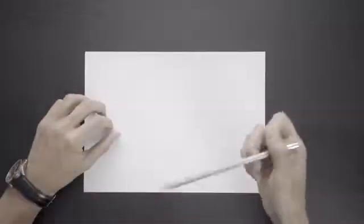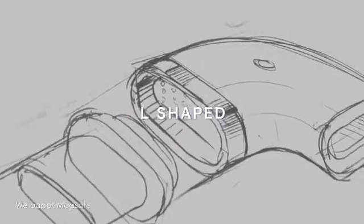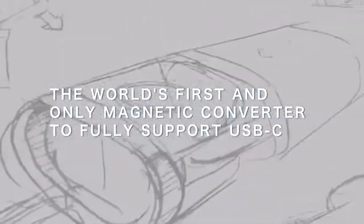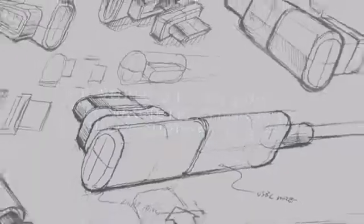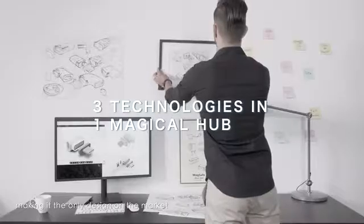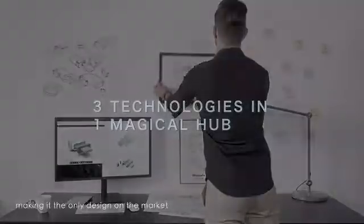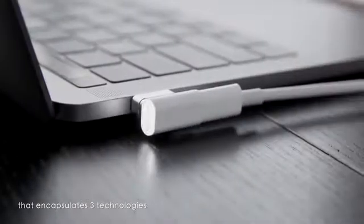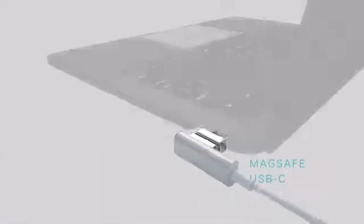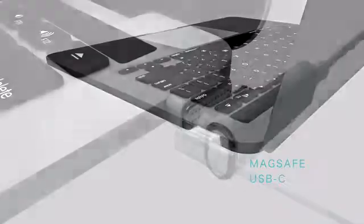But we don't stop there. We adapt MagSafe to the functionality of modern gadgets, making it the only design on the market that encapsulates three technologies: MagSafe, USB-C, and Thunderbolt 3.